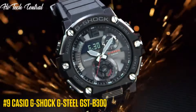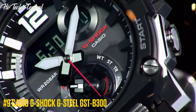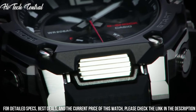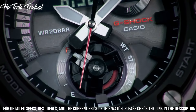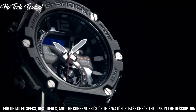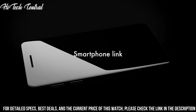Casio G-Shock G-Steel GST-B300. Dial type: Analog-digital, luminescent hands, perpetual calendar, chronograph, sub-dials displaying day, hour and minute, power reserve indicator. Casio Caliber 5525 quartz movement, scratch-resistant mineral crystal, solid case back, round case shape. Case size: 55.9 x 49.3 mm. Case thickness: 15.3 mm. Buckle clasp. Water resistant at 200 m / 660 ft.